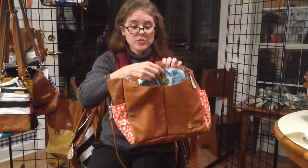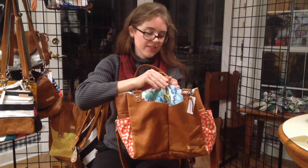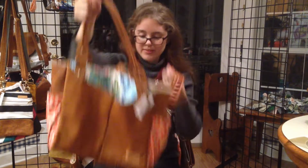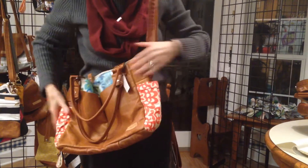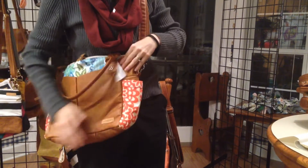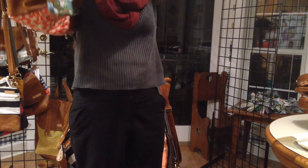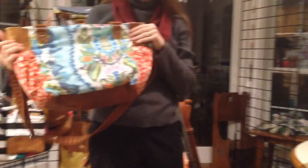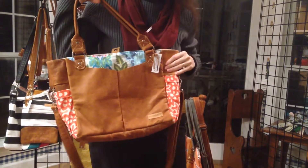Linda also has a snap closure up top, which is different from the Emily, which has the leather flap. Here you can kind of see the size of the bag — really beautiful, and you're able to mix patterns. The back of the bag is all fabric, which is really pretty. This is Linda.